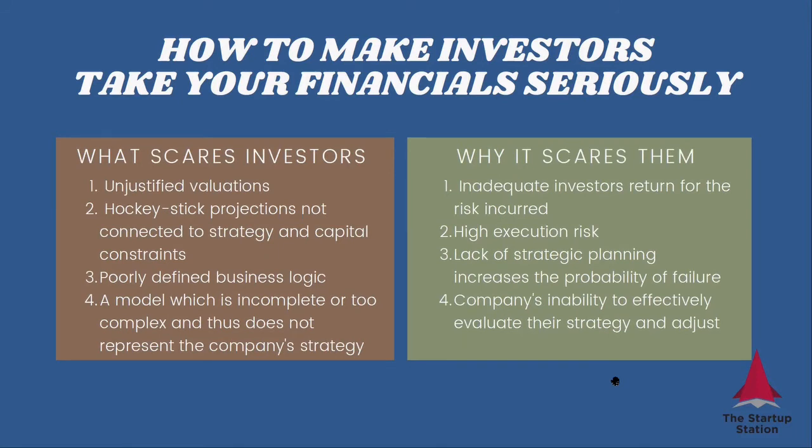Now let's talk about why investors would not look at projections seriously. The first reason is unjustified valuations — and notice I didn't say 'high,' because high needs to be in context. You may have a valuation that is high on an absolute basis but is justified, and that's fine. Unjustified valuations come from financials that are not defensible — they don't have business logic built into them, they're not linked to what the company is going to do, and they're not linked to capital constraints. Those financials typically have a hockey-stick projection going up, which doesn't really represent strategy and capital constraints. You may also have a model that is incomplete, or the opposite — too complex, with so much detail that it's not clear what's happening at all.